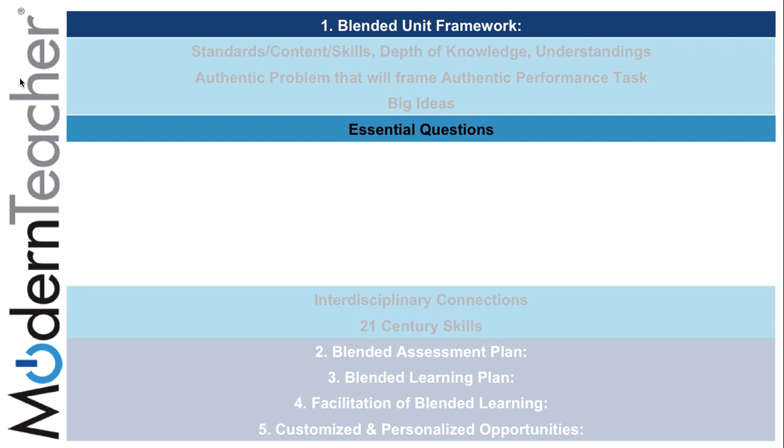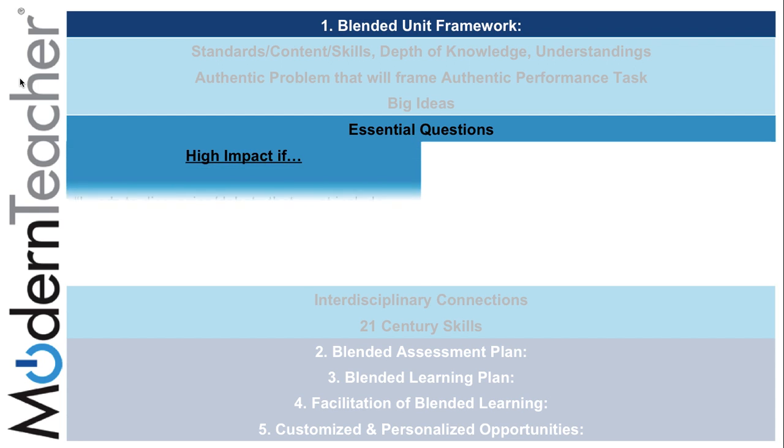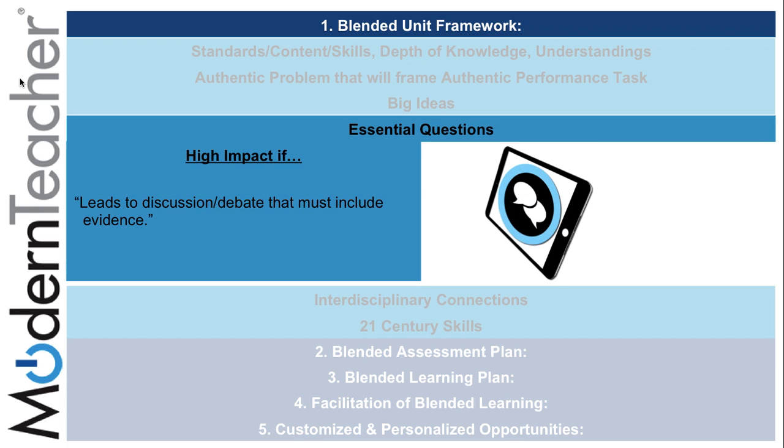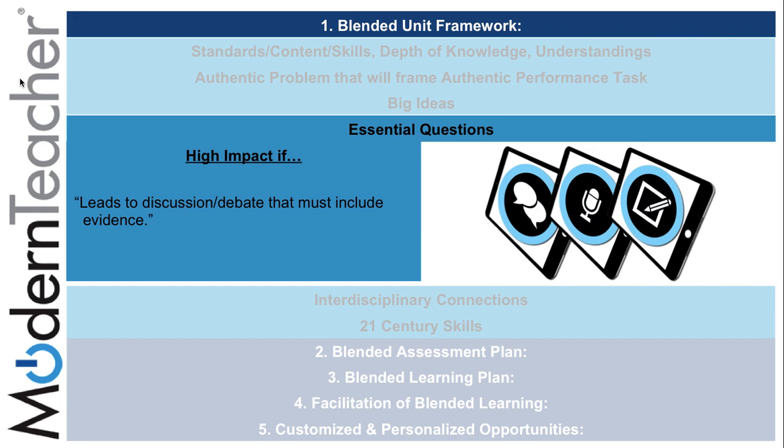Subcomponent 4 of the blended unit framework is essential questions. Essential questions can provide a high impact if they lead to discussion or debate that must include evidence. This can be obtained if the steps in discussion, reporting, and note-taking are completed.